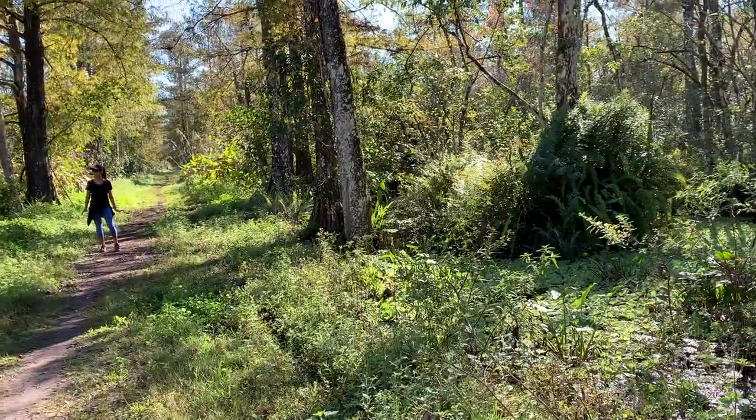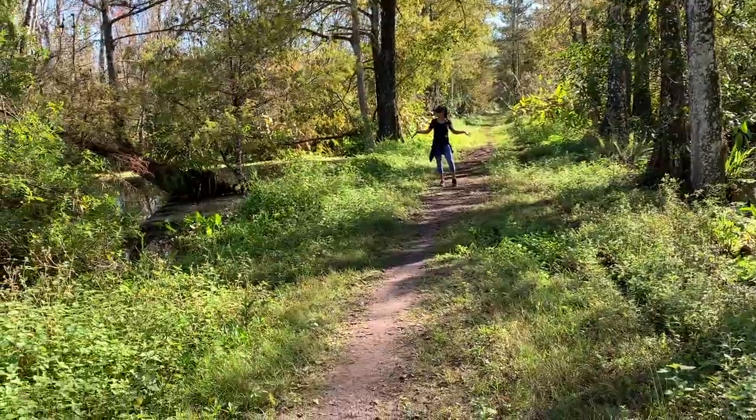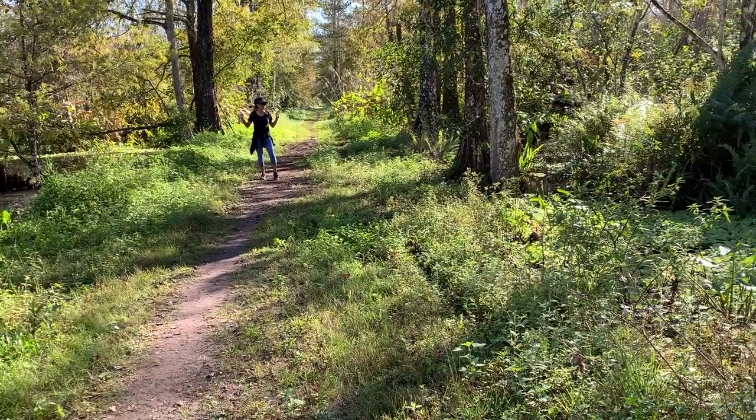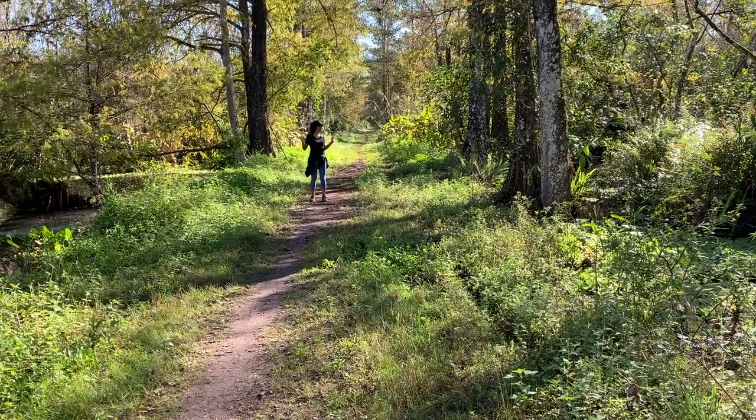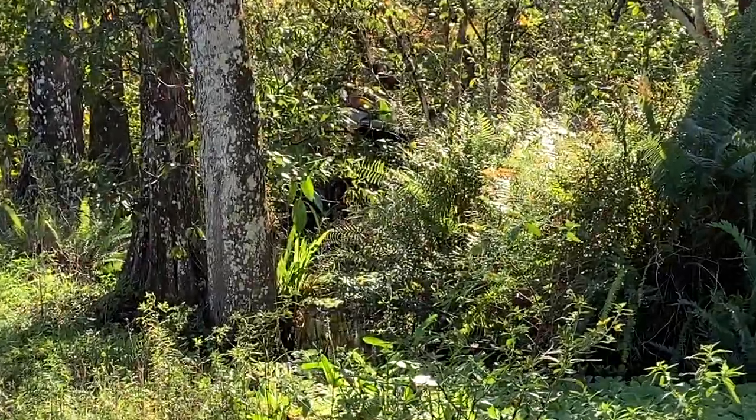So I'm about four miles in. There's water on each side of the trail, and you hear noises in the background. There's a bird over there getting some sun, drying off his feathers.